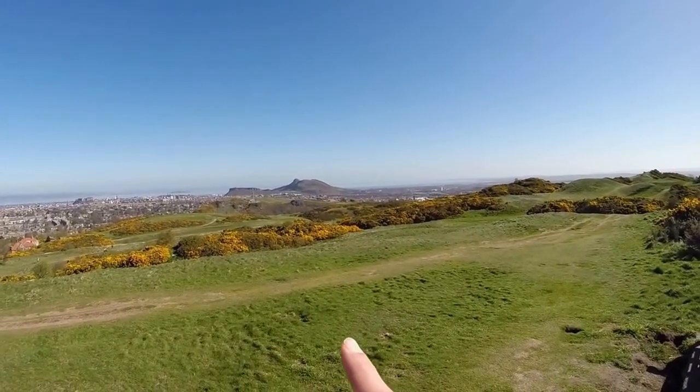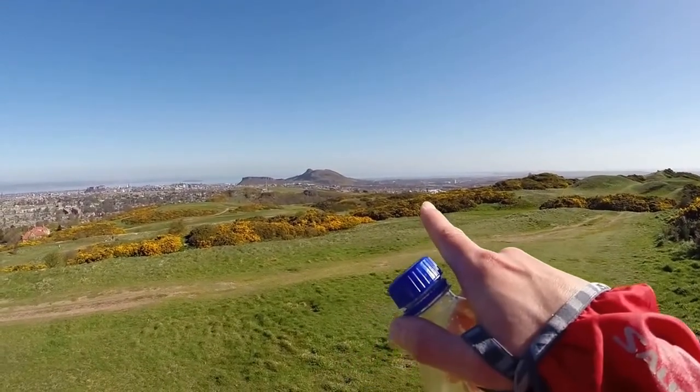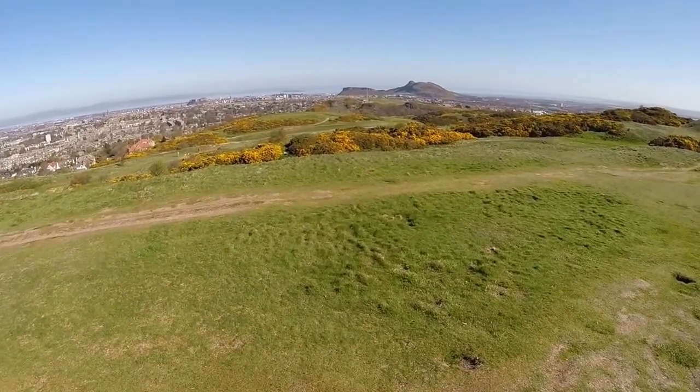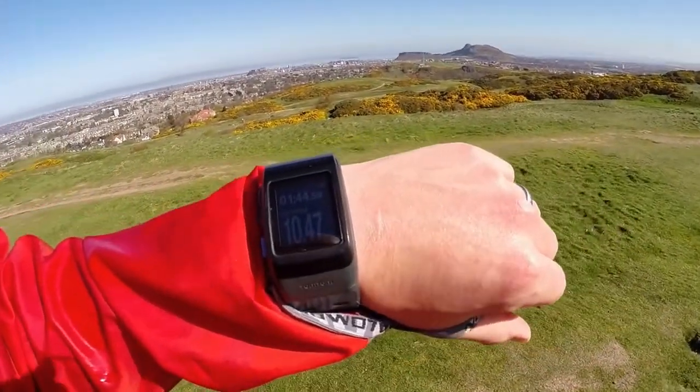I've got Observatory Hill just in front, and then the big hill — Arthur's Seat. We're about halfway. Total distance so far has been 10.5 kilometres, done in one hour 45 minutes. I'm just above the average speed of six kilometres an hour. Pretty happy with that.